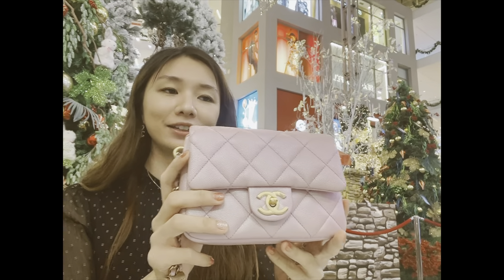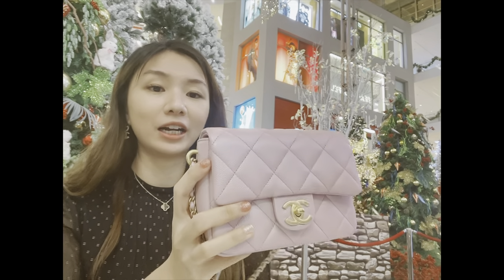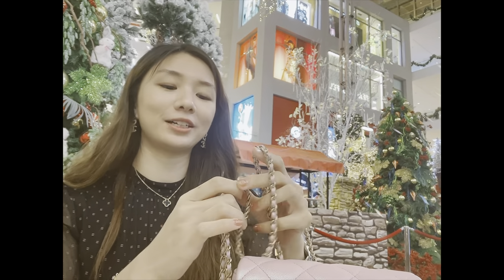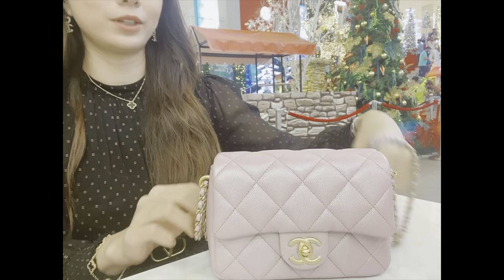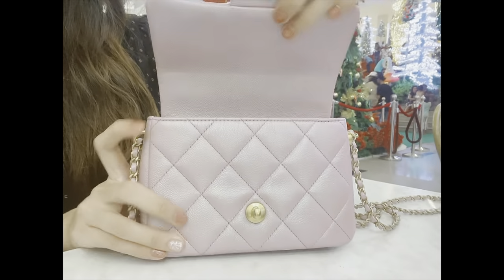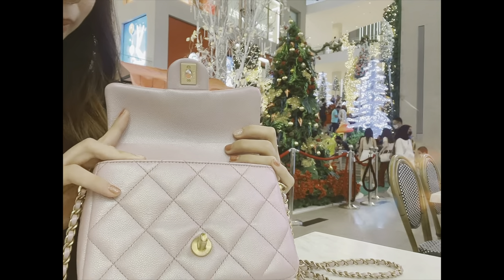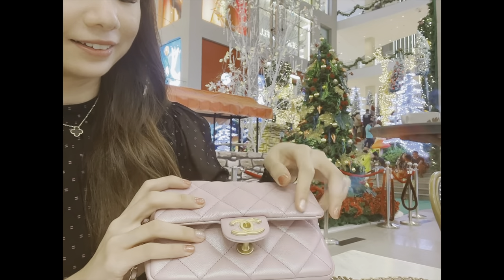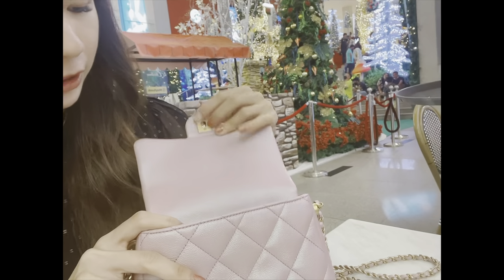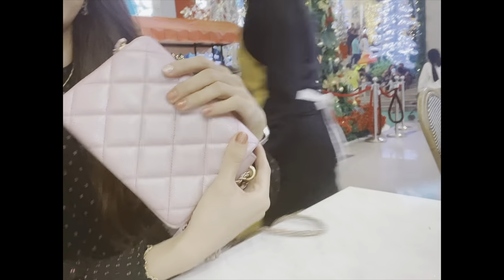This is the My Perfect Mini in iridescent pink caviar. It's adjustable, so I can wear it over the shoulder or sling it around my shoulder. It's very roomy, fits a lot in there. There's no double flap. Cool hardware. And then there's a zipper pocket inside, but there's no outer pocket.